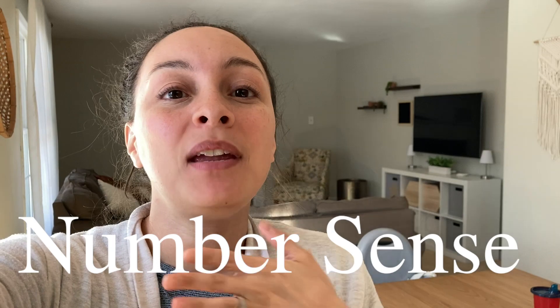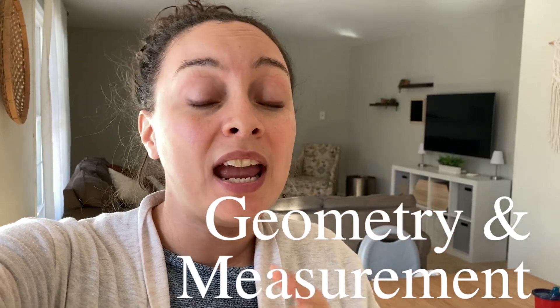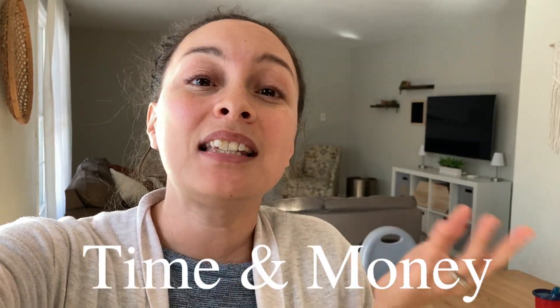There are four categories when it comes to what the curriculum will cover for first grade. The first category is number sense — being able to do simple and basic operations like adding and subtracting. Then we have geometry and measurement, and finally time and money.